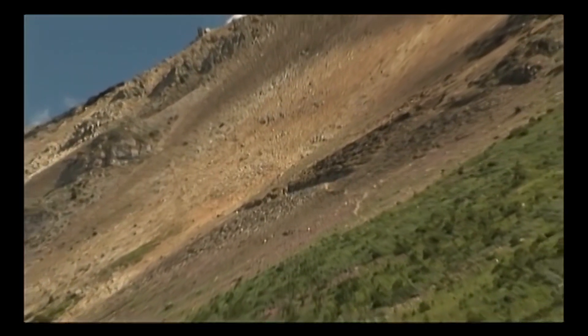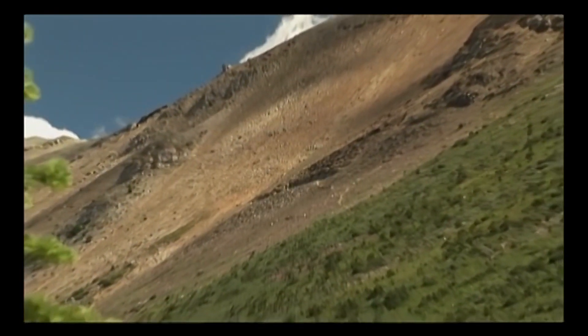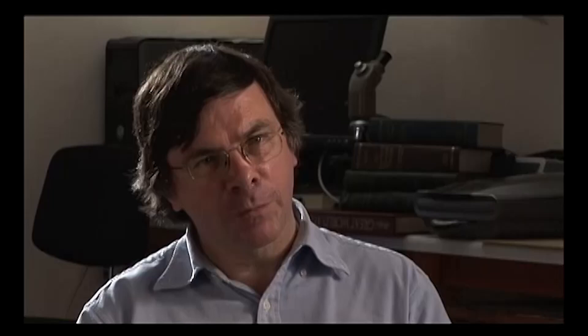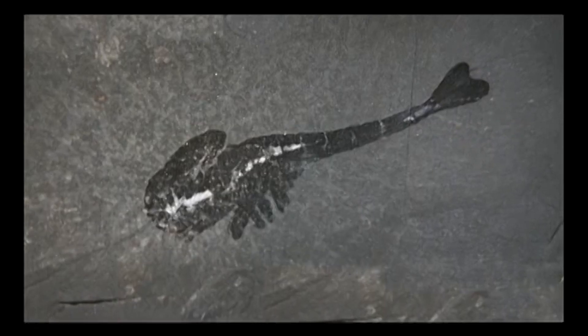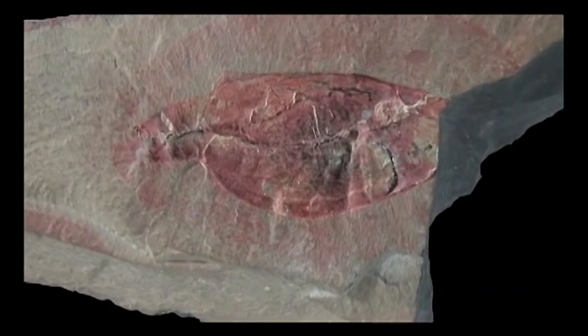There in the Burgess Shale, especially the lower level which Walcott first exploited, the preservation is miraculous — it's astonishing. We find trilobites, of course, but we find many, many other sorts of arthropods, almost none of which are ever found in a typical Cambrian assemblage. So we can treat them effectively as being soft-bodied; they have almost no chance of being fossilized in normal circumstances.